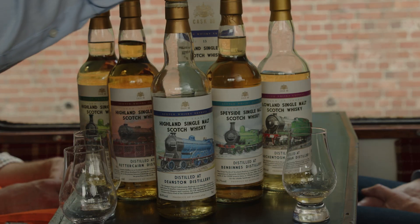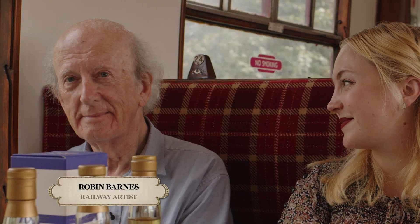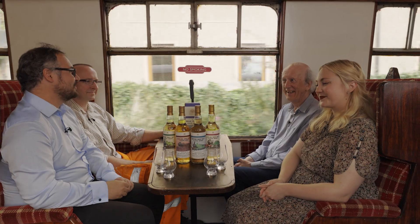I've found exactly the collection of people I'd hoped to find on this special steam service — people who, with various fields of expertise, can help me bring to life the final two bottles in the Scotch Whisky Express series. With me now I have John Gill, the chairman of the Caledonian Railway; Robin Barnes, the artist who created these fine labels for our bottles; and Moa Nielsen, aka Swedish Whisky Girl, who is a vlogger, YouTuber, and expert in whisky and the fashions of times gone by.